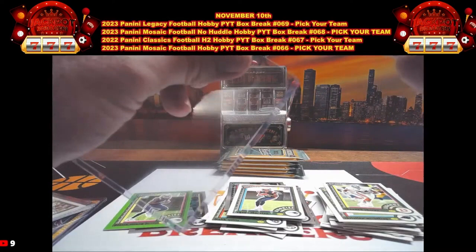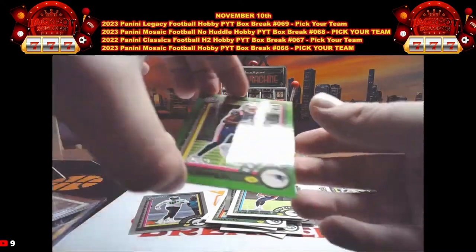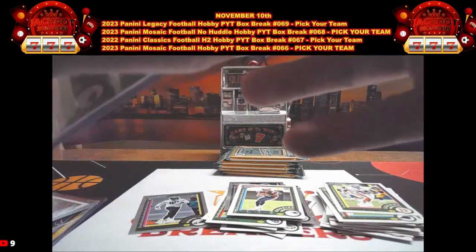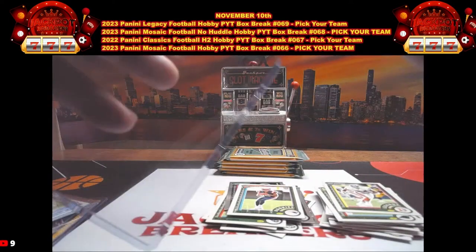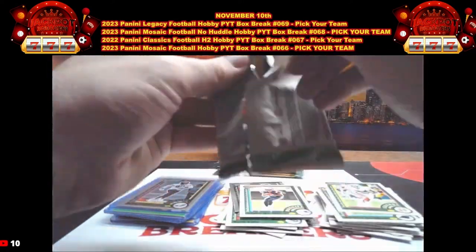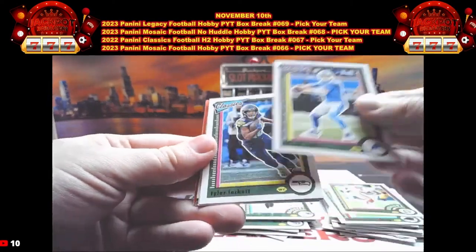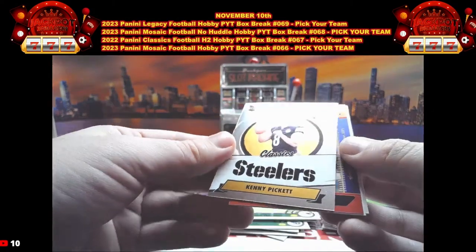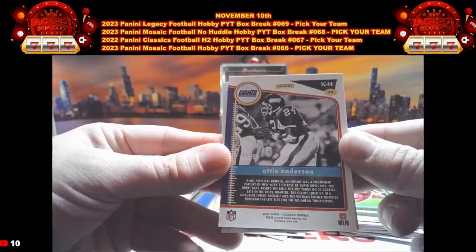Get those guesses in guys for the player on the last numbered parallel — we got five packs left. Grab your spots on the last break of the night; we got our Mosaic Hobby box break coming up next. Make sure you hit the like button, hit that subscribe button, and follow us on eBay as well — we're always posting more breaks. Our next pack: Jared Goff, Tyler Lockett, Trevor Lawrence, DeAndre Hopkins, Kenny Pickett on the Classic Beginnings for Pittsburgh. Then we have the Instant Classic Super Bowl Otis Anderson, that is out of 50, number 46 out of 50 on the Otis Anderson going to the Giants spot.